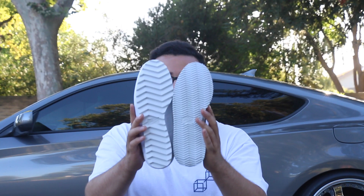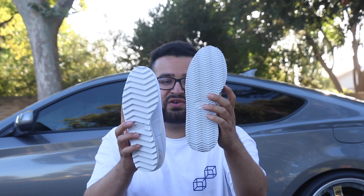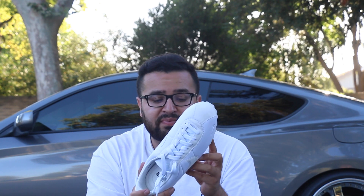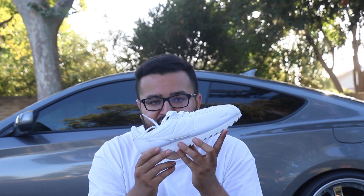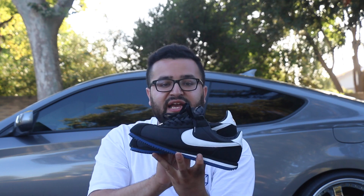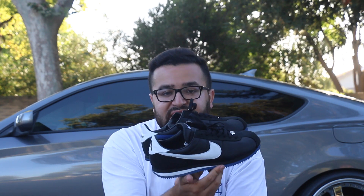You can see the difference right there — the originals have the smaller teeth, these have the bigger teeth. This is a brand new pair that I have yet to paint because I think I'll just wear it like that. I don't want to ruin my shoes — apparently if I paint my shoes, I ruin them. The next sneaker is the Nike Cortez Undefeated collaboration.